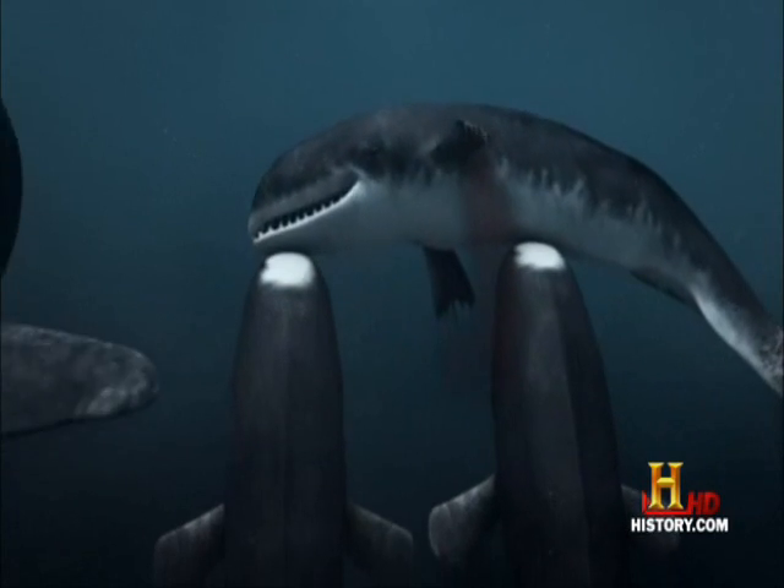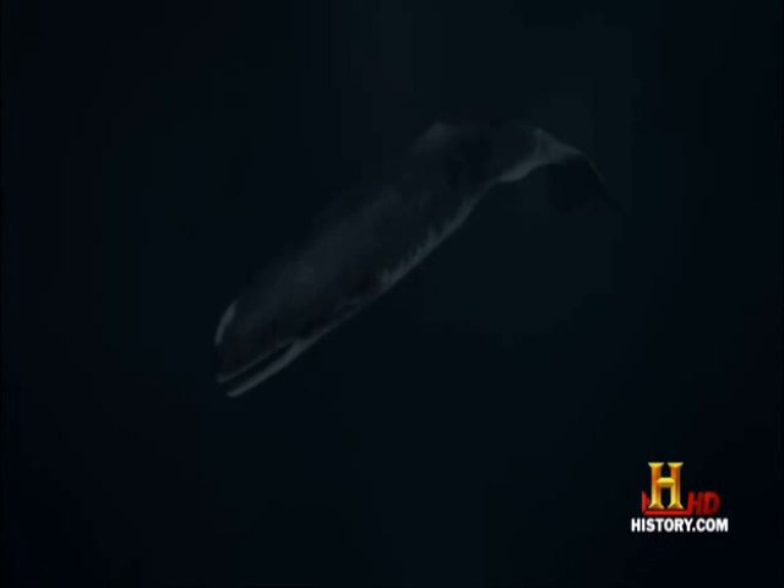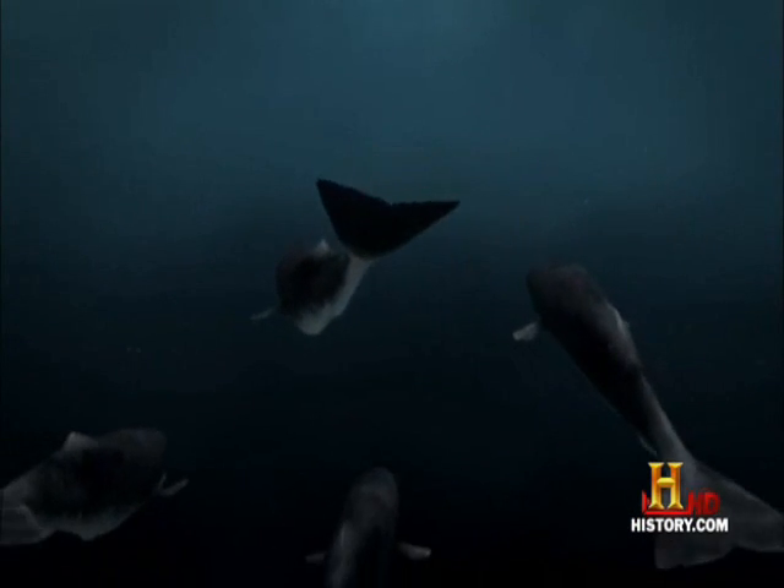The clever Brygmophyseter determines that the danger has passed and returns to tend to its mate. The sperm whales gather around the injured whale to lend their support — they'll actually put their heads underneath the sperm whale and try to lift him up to catch air. But the Brygmophyseter is going into shock. As with all mammals, this is a dire situation. That injured sperm whale will never recover from such an enormous bite — he's going to slowly die. The Brygmophyseter sings a sad death song to its mates.